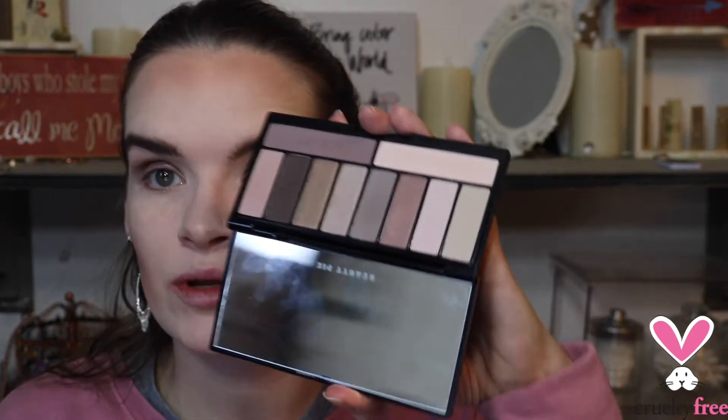On the lower lash line, I'm going to take this shade which I believe is called Wild Plum and take it on the lower lash line, then blend it through. So that is us using this Beauty Pie eyeshadow.